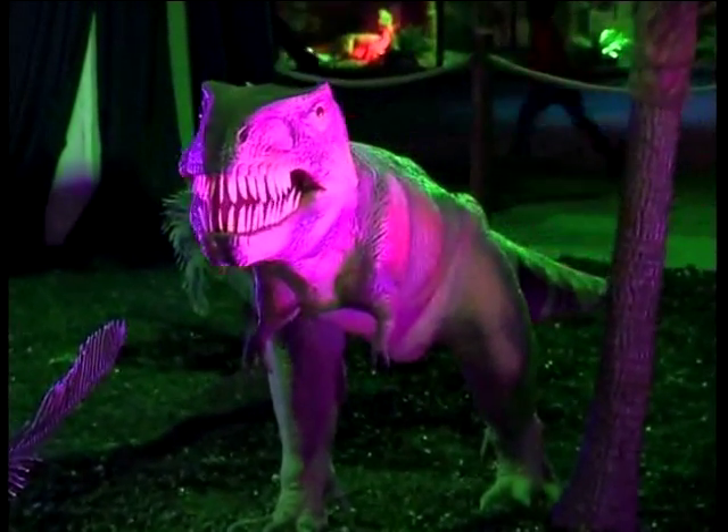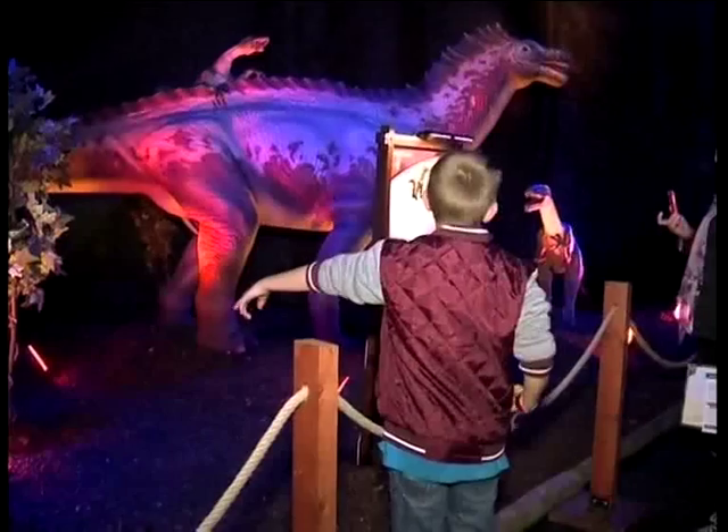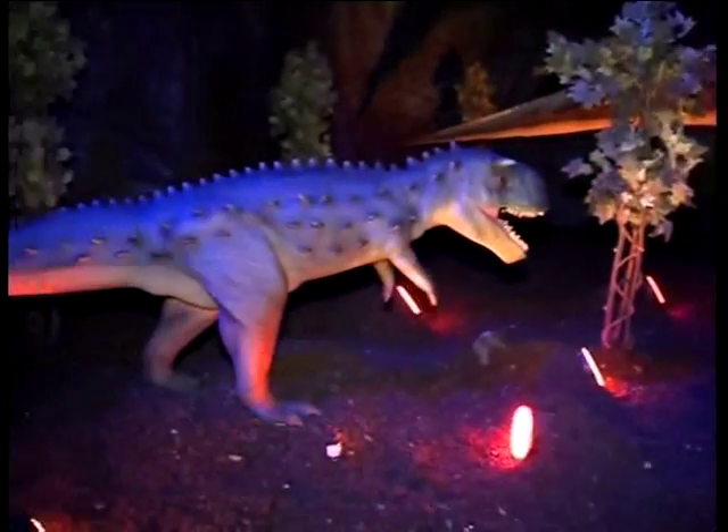The name dinosaur is from Greek, meaning terrible lizard. This display arrived by ship in Durban from Argentina and is now set up in the Sandton International Convention Center.